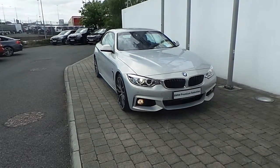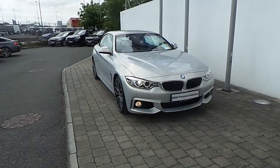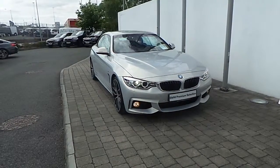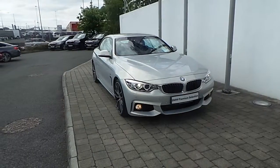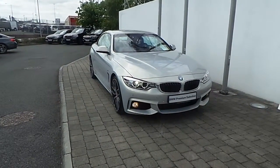Fitted on this 4 Series are Xenon headlights with headlight wash, front fog lights, rain sensor with automatic headlight activation, and a BMW M Performance power upgrade kit.